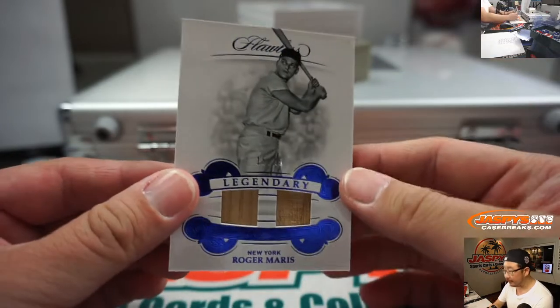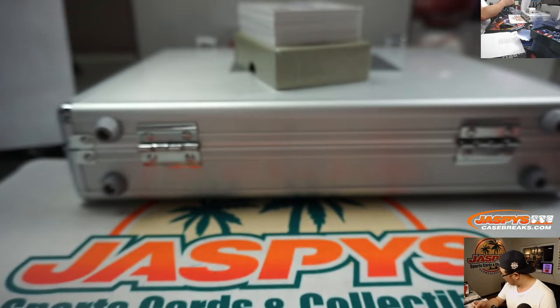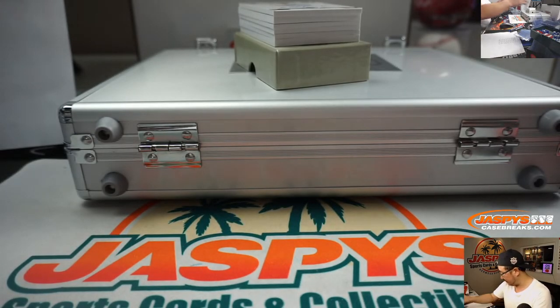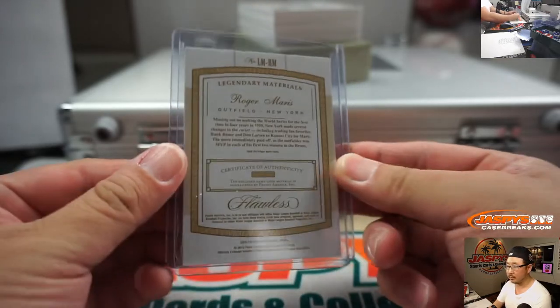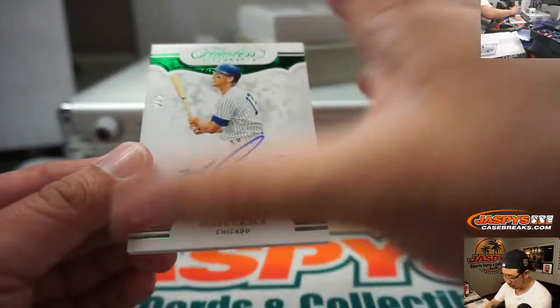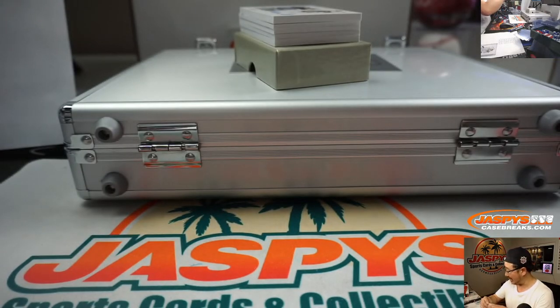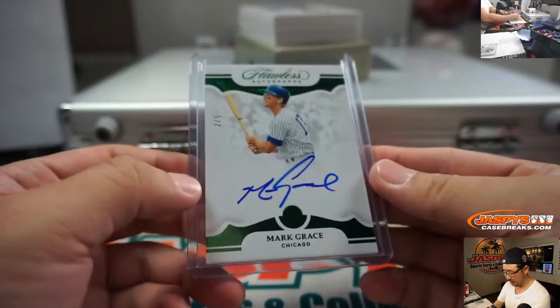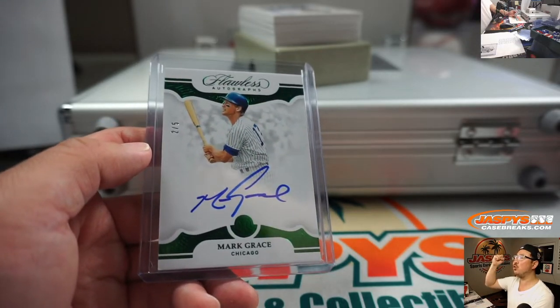And our first Yankee — 15 out of 15. Legendary dual relic, Roger Maris. That goes to Nancy and Yankees five. And a train whistle — that's Mark Grace. Old Gracie going to Edward Ramos and the Cubbies. All aboard the Big Hit Express! Whoop whoop.